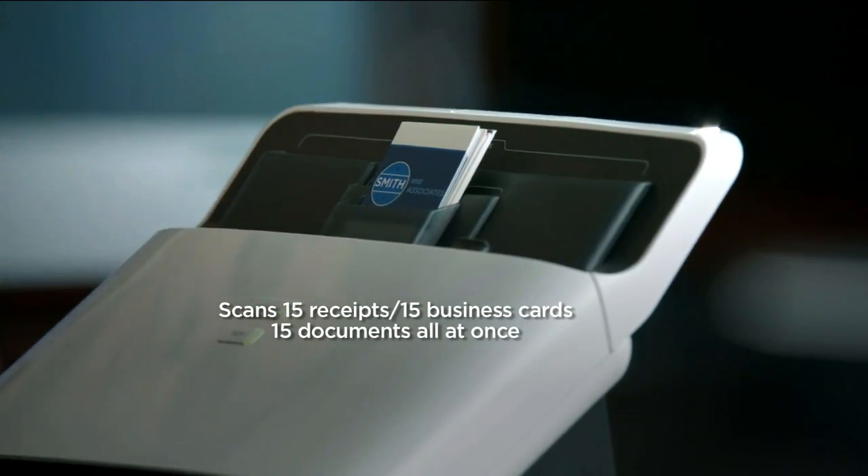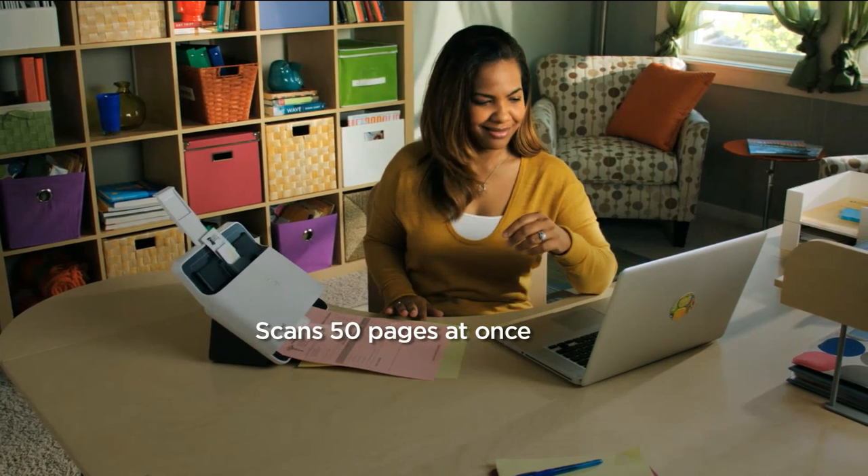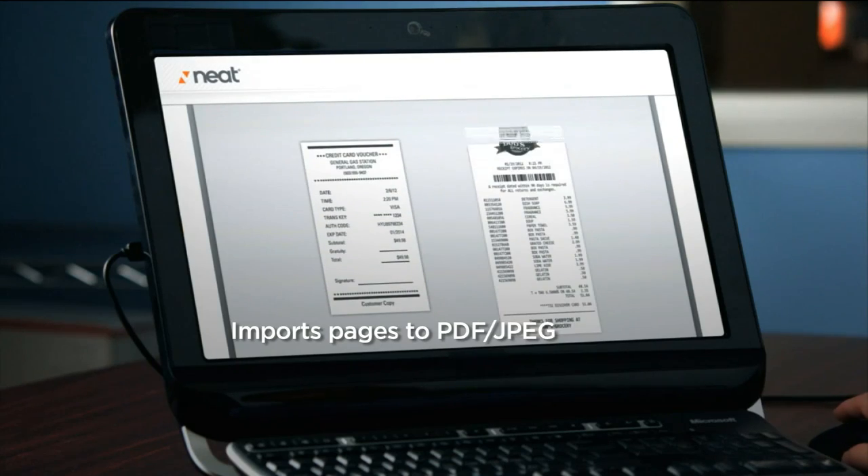But all your contacts, your receipts — you can scan up to 15 business cards, 15 receipts, tons of documents, and it goes right into your computer.